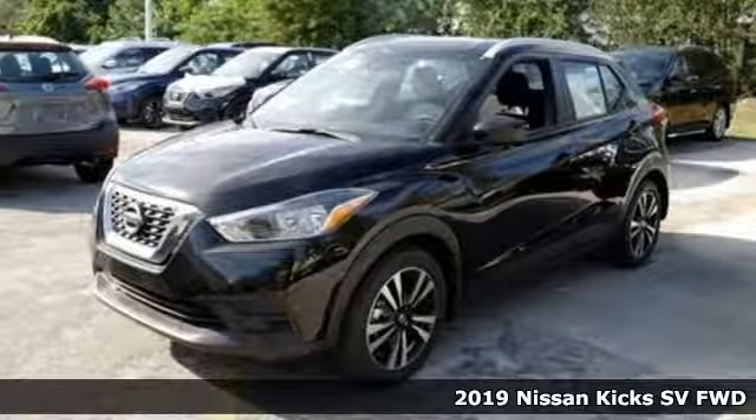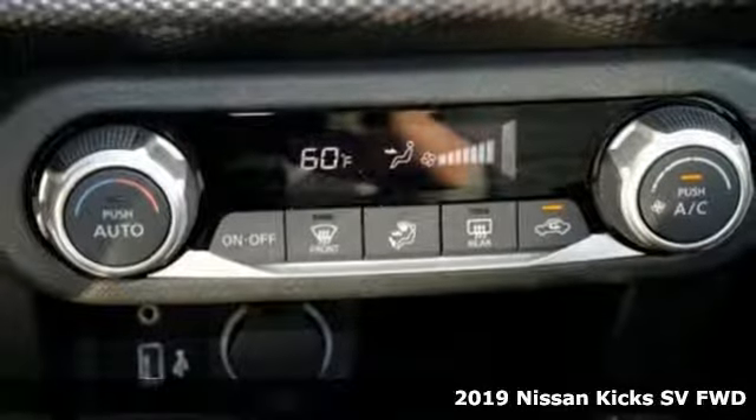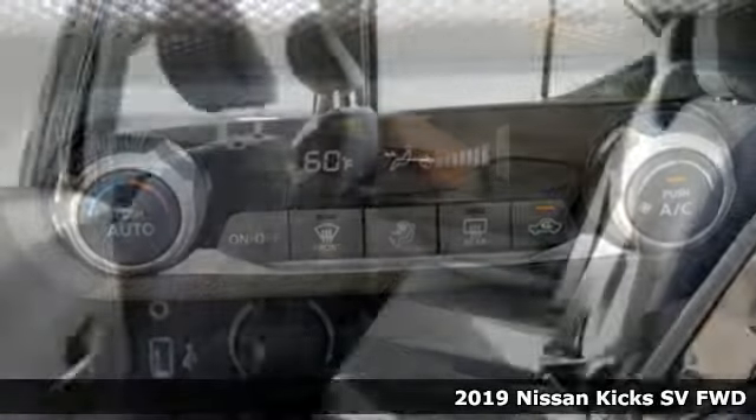Here's a new 2019 Nissan Kicks. Innovation. Excitement. Nissan. Plus, it offers an exciting list of features.